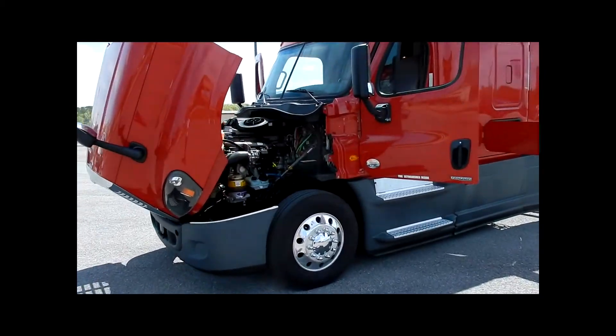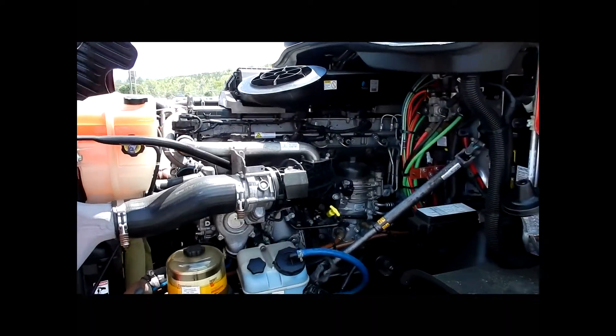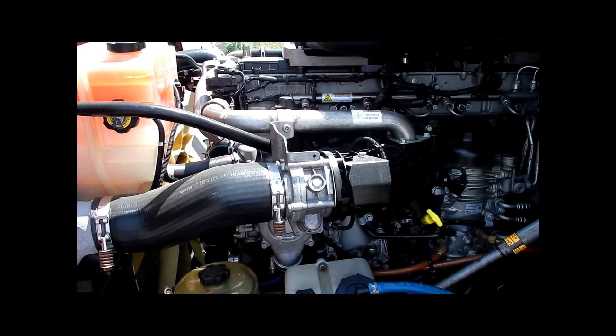Moving to the engine department, I'd like to tell you a little bit about the engine. It is the Detroit DD15 asymmetric turbo setup, which is exclusive to the Evolution package.